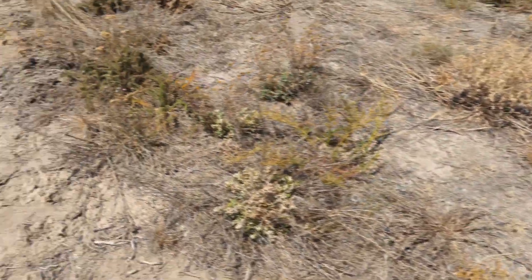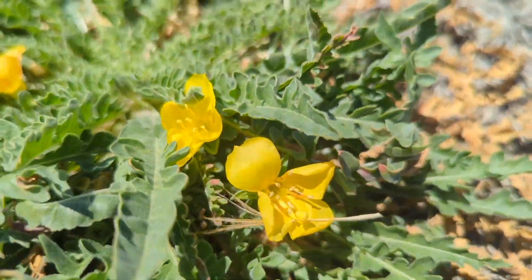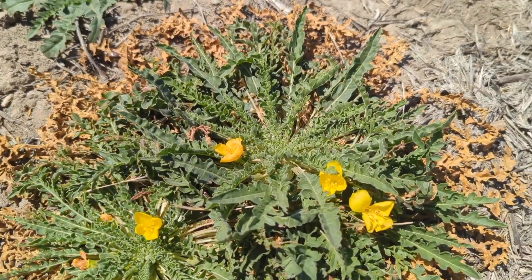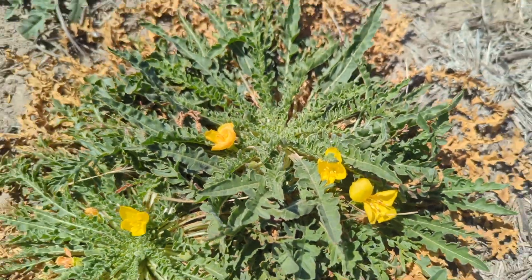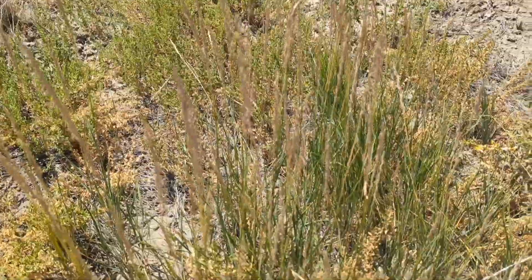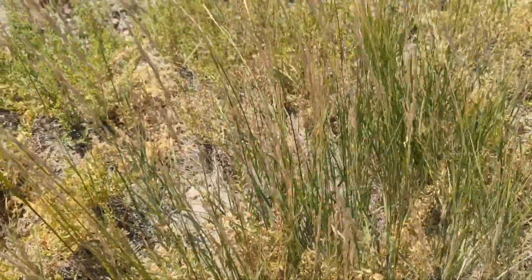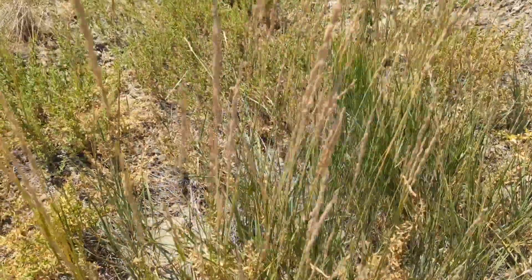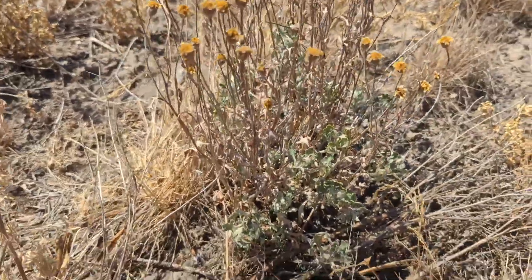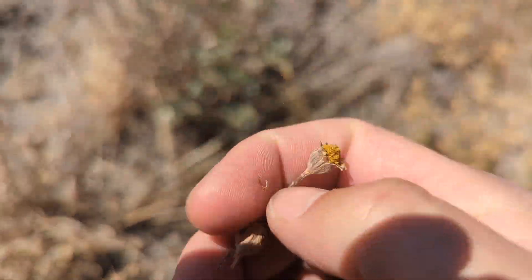Anyway, this one's cool — this is an evening primrose. We didn't seed this; it just came in and it's becoming more common. I think this is Taraxia tanacetifolia, tansy-leaf evening primrose, something like that. This is cool — we did not seed this either. It's one of our rare rhizomatous native grasses. This is Leymus triticoides. Here's Oregon sunshine that's kind of past its prime — this is Eriophyllum lanatum, which is kind of everywhere in our area but it's going to seed now.